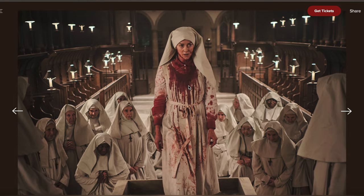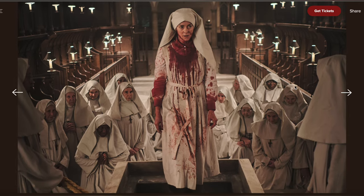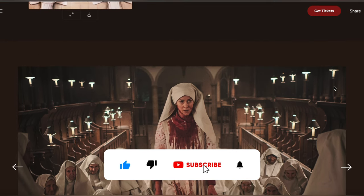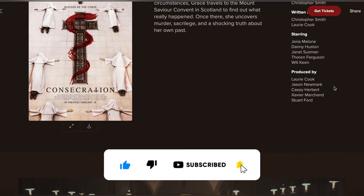With an impressive cast, stunning visuals, and spine-tingling scares, Consecration is a must-watch for horror movie fans. Before we get started, make sure that you like, subscribe, and press the bell notification so you don't miss our latest videos.